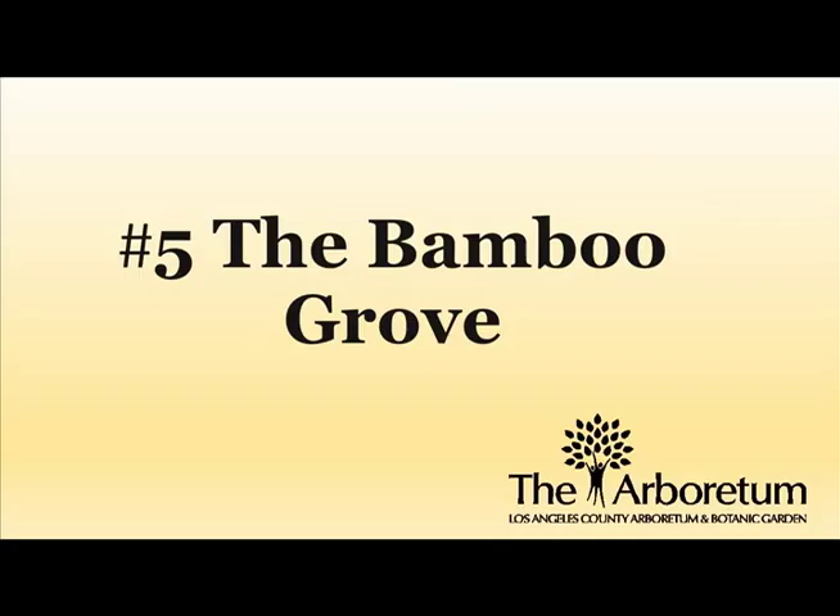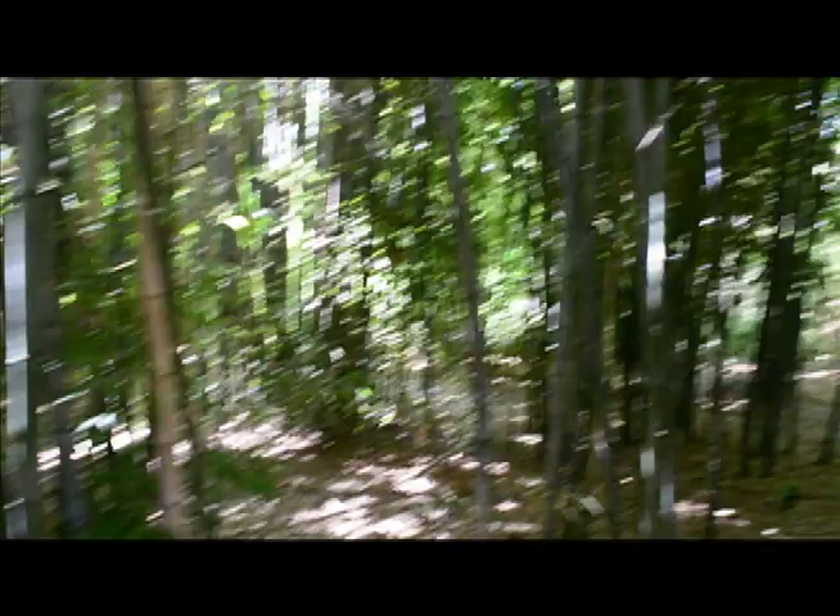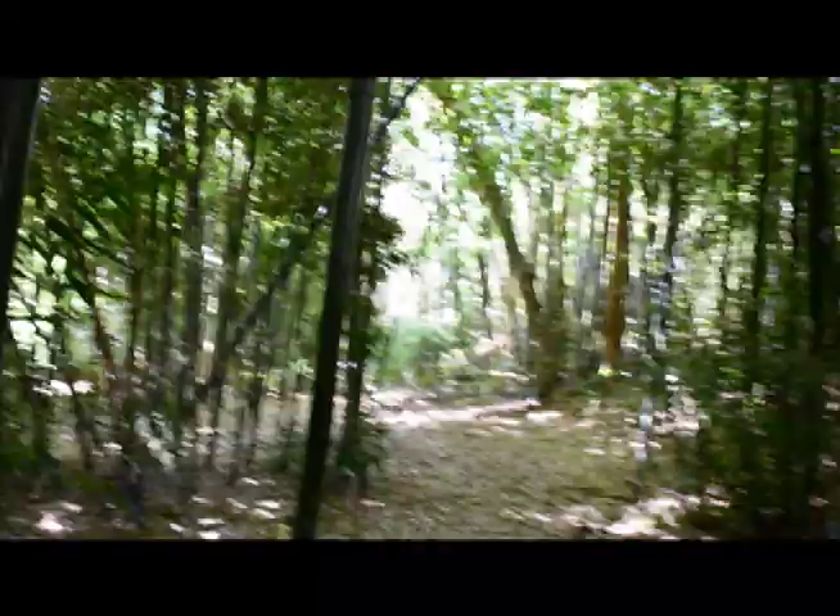Number 5. Also at just under a half mile from the entrance is the bamboo grove. The Arboretum has many exemplary collections, including over 60 different species of bamboo. Some of these bamboo, like Phyllostachys aurea, have formed dense and shady groves where you can duck in and avoid the sun in a cool green forest of grassy plants. The interior of these groves can resemble green caverns. Just be careful of the many small stumps that can pose a tripping hazard.